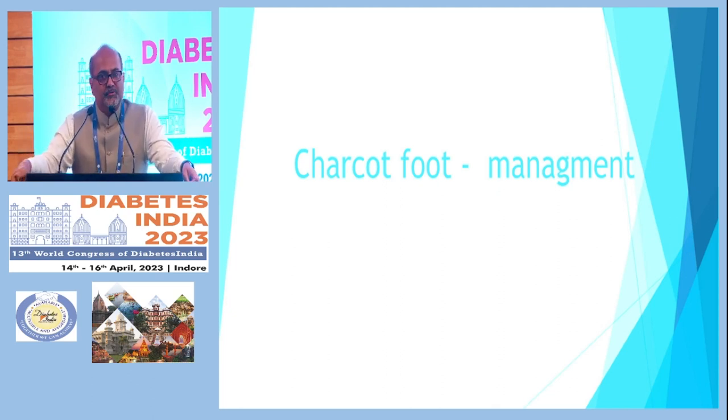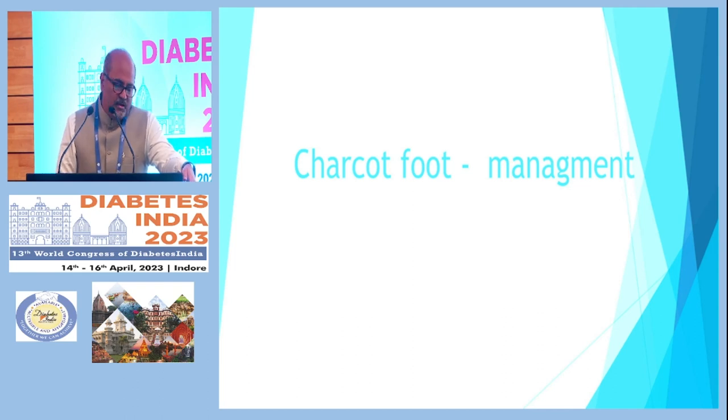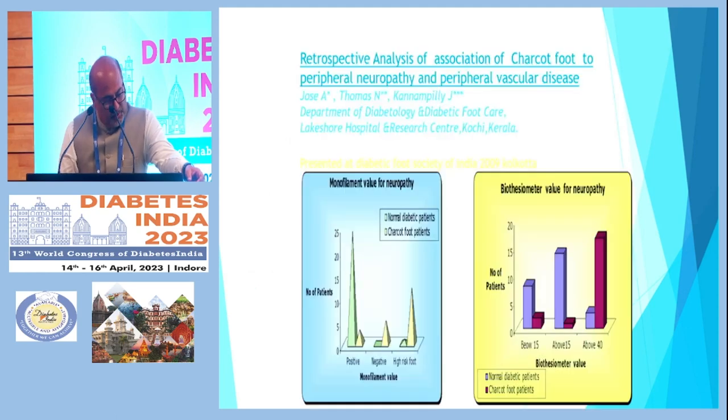Switching gears to another new approach in diabetic foot management — the management of Charcot foot. Till now we were treating with pamidronates, bisphosphonates, and calcitonin, but these have not been found to be very effective across trials. Diabetic patients have about 0.1 to 1 percent prevalence of Charcot arthropathy, but once they develop neuropathy the risk increases by 7 percent.